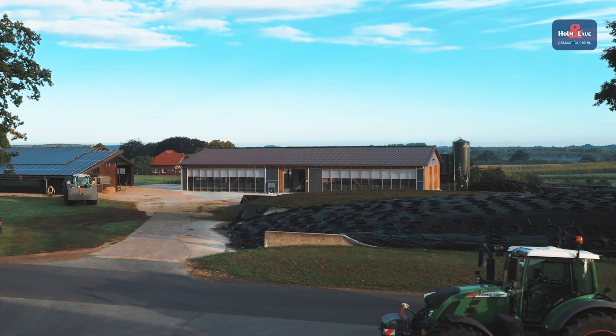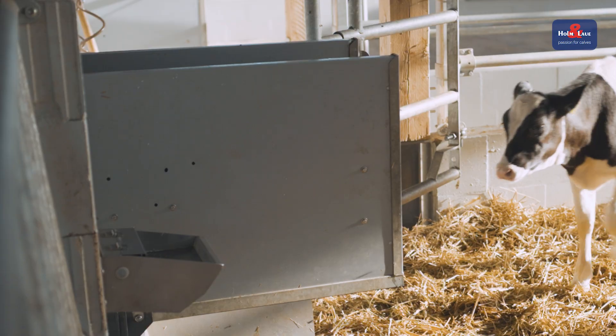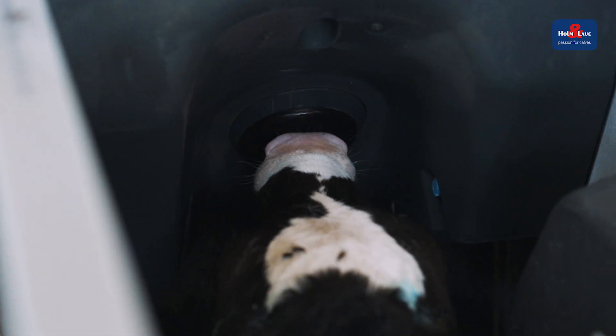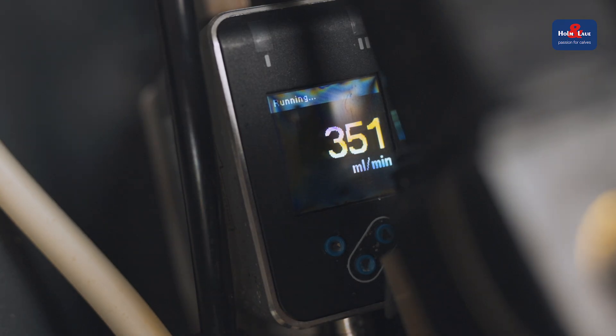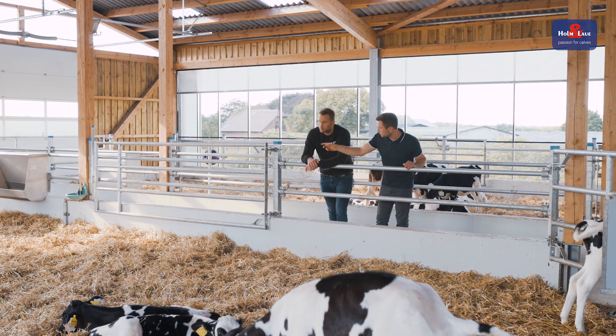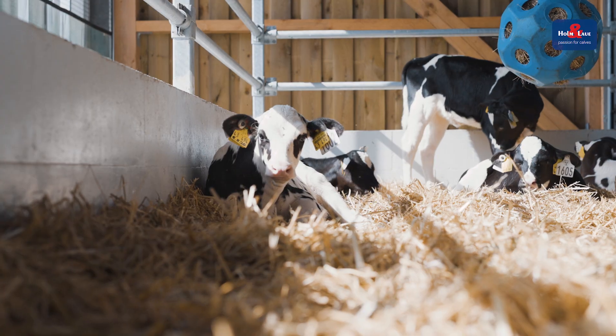My name is Christoph Hahn. I've been the herd manager at Matthias Searns Farm for five years now. We currently milk 550 cows and rear the entire female offspring. Thanks to the installation of the Calf Expert, we are able to feed every calf in accordance with its age. Every calf gets an individual mixture and is also weaned individually. Up to now, we have been able to observe improvements in group behavior — the animals are much calmer, and we can walk around them without them jumping up immediately.